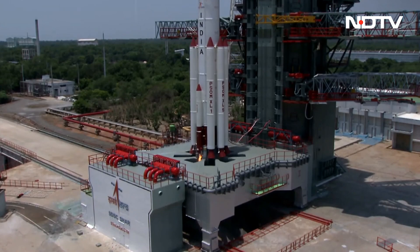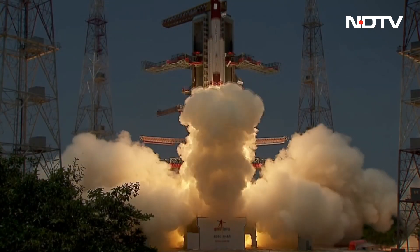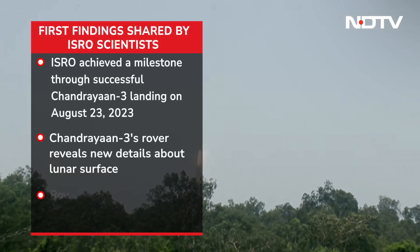ISRO achieved a significant milestone through the remarkable success of Chandrayaan-3. Almost a year after Chandrayaan-3 landed on the moon, Indian scientists have shared their findings.